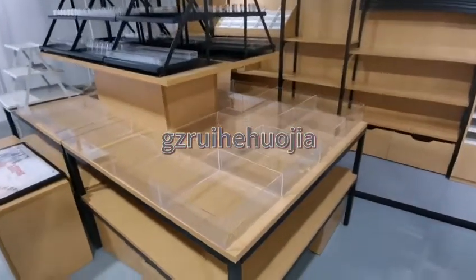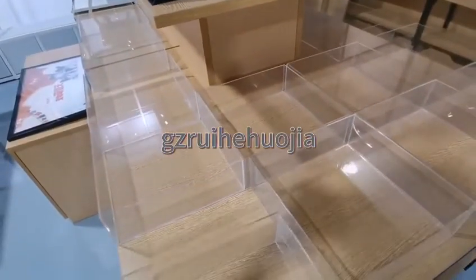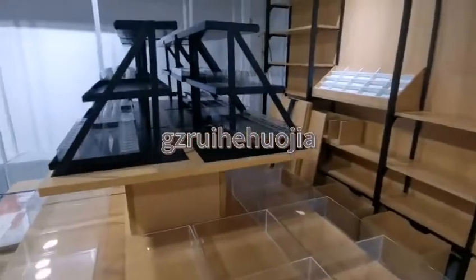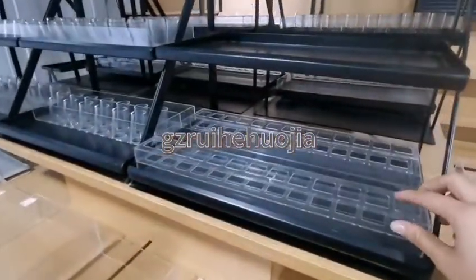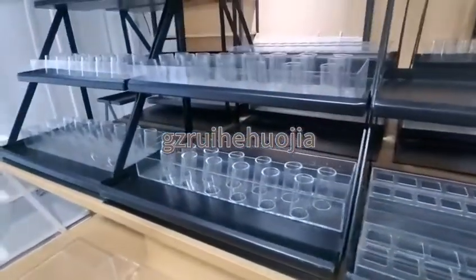Hi, it is time for Christina's product introduction again. Today we are going to introduce a cosmetic display table. This accessory table could be optional by client's request. It is put at the entrance of a store and carries various cosmetics or small accessories.